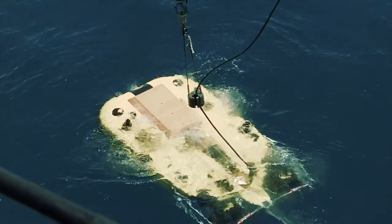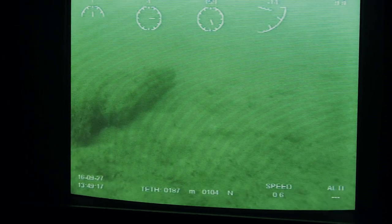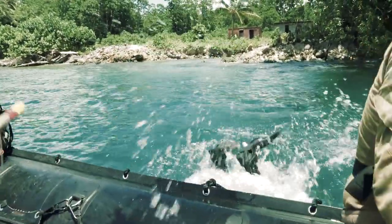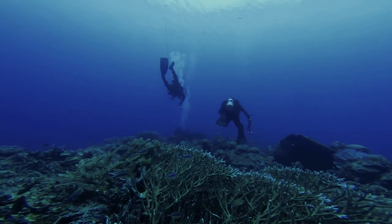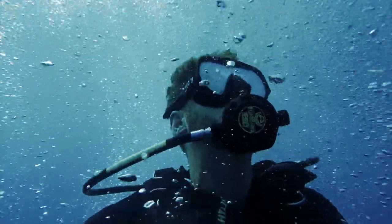Technology is an essential part of diving operations, where we use it to locate mines underwater. In order to avoid decompression illness, we use science to work out how deep we can dive and how long we can stay at that depth.